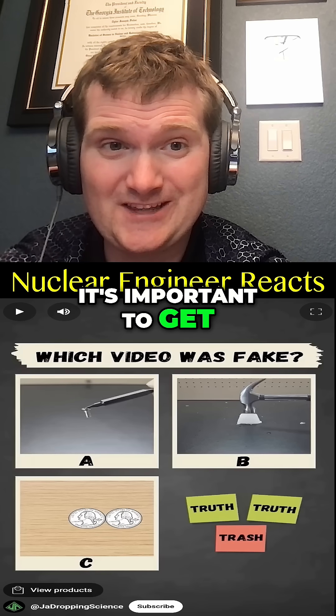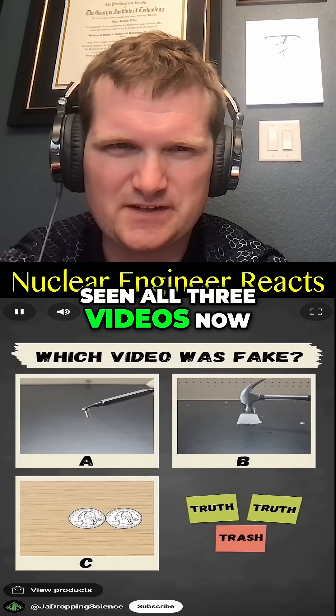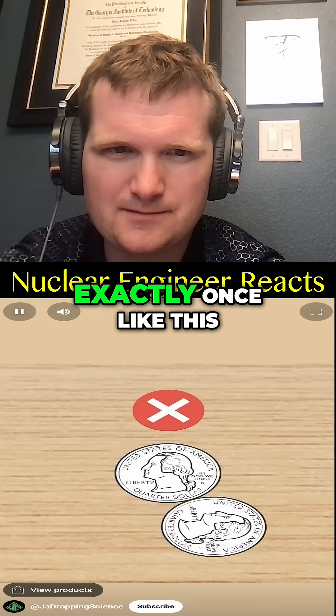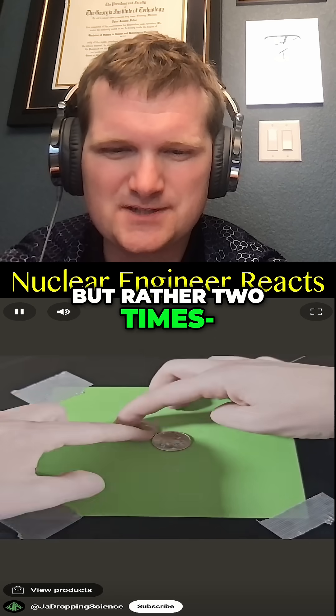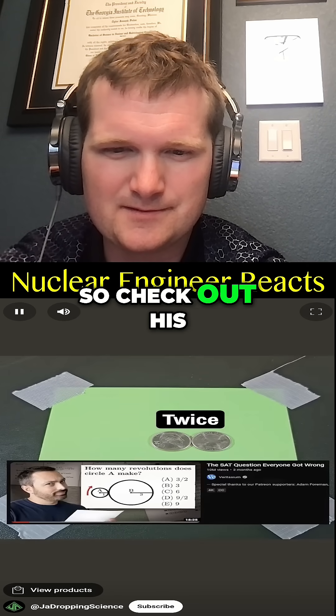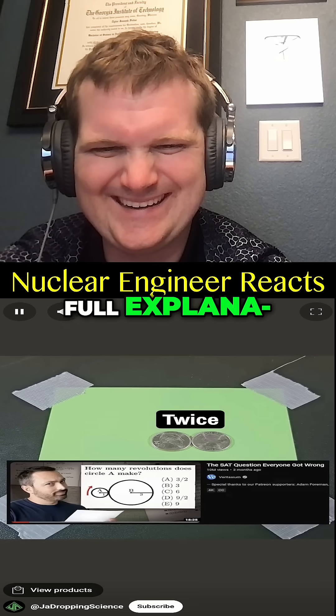You've seen all three videos — pause to vote in the comments which one you thought was fake. The coin doesn't rotate exactly once but rather two times from our external perspective. Veritasium brought this cool demo to my attention, so check out his much longer video for the full explanation.